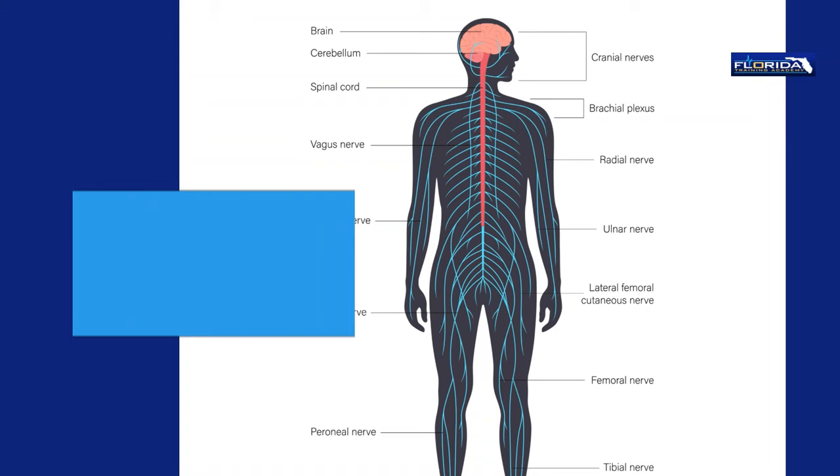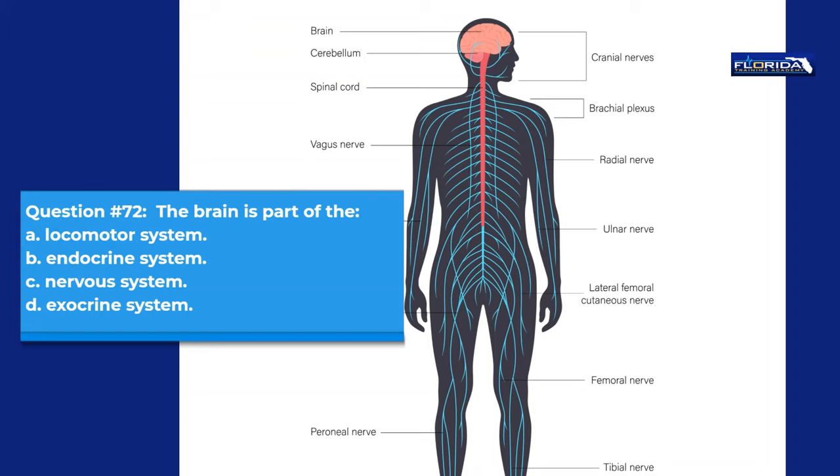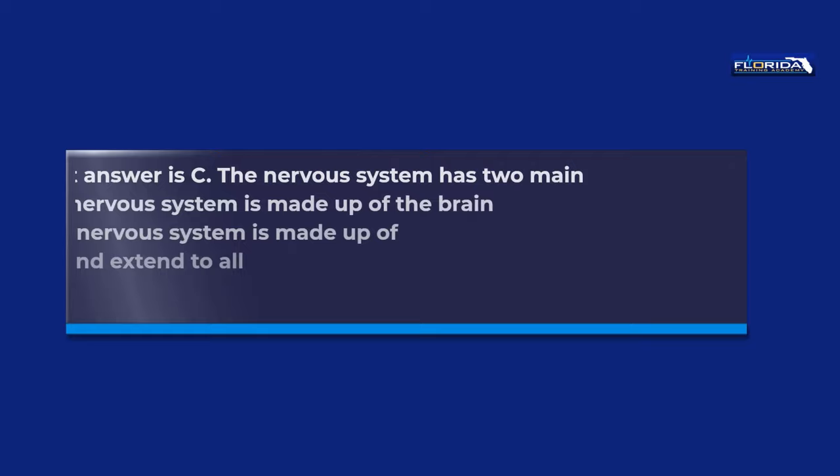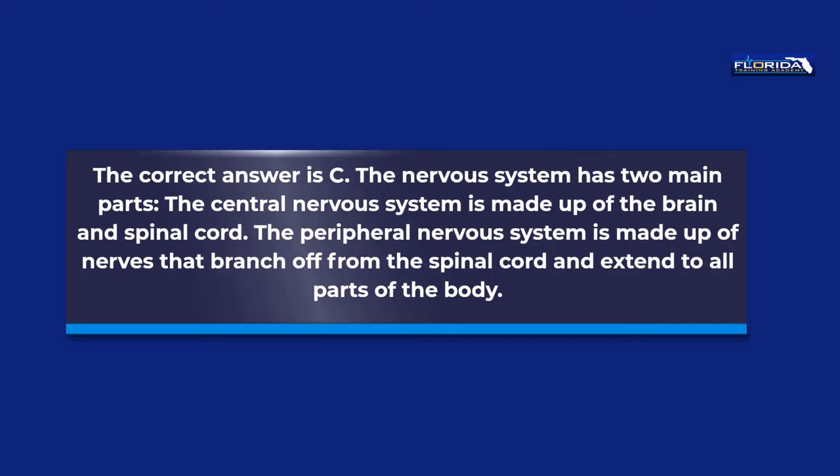Question 72. The brain is part of the: a. Locomotor system. b. Endocrine system. c. Nervous system. d. Exocrine system. The correct answer is c. The nervous system has two main parts. The central nervous system is made up of the brain and spinal cord. The peripheral nervous system is made up of nerves that branch off from the spinal cord and extend to all parts of the body.